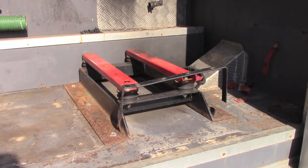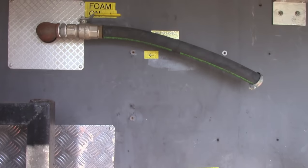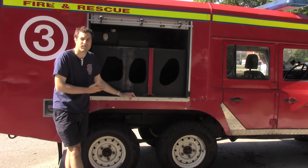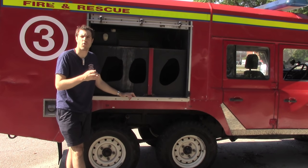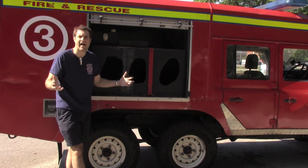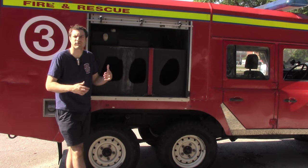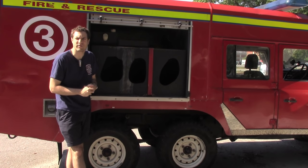This is where there used to be a generator that powered the water pump and the foam machine. Yes, that's right — the foam machine. Now on this side we have the rest of the water tank. Fully loaded this could hold a thousand liters of water, which is 265 US gallons. A gallon weighs 8.3 pounds, which means that when this thing was full it was carrying around an extra 2,200 pounds in back — or an entire Lotus Elise.